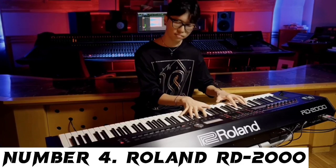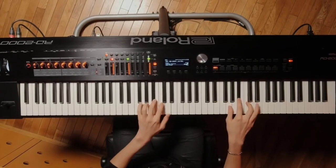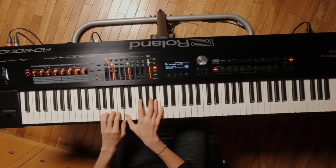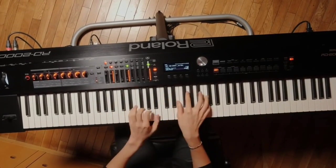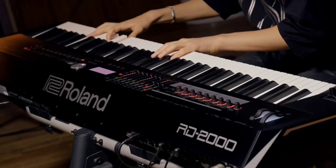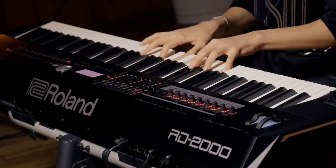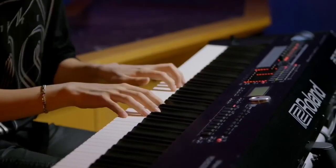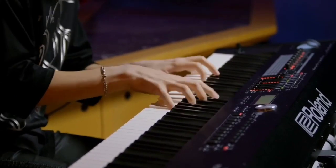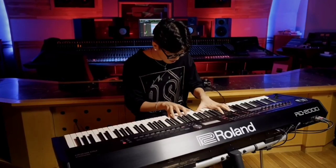Number 4: Roland RD-2000. A pick that I think had to be among the best digital pianos is definitely the Roland RD-2000. There are so many features that support our choice, but probably the most important ones are the presence of two sound engines and the degree of control you have. The perfect choice for performing artists as well as professional music composers, the Roland RD-2000 is actually very good value for money and quite affordable considering the type of instrument it is.